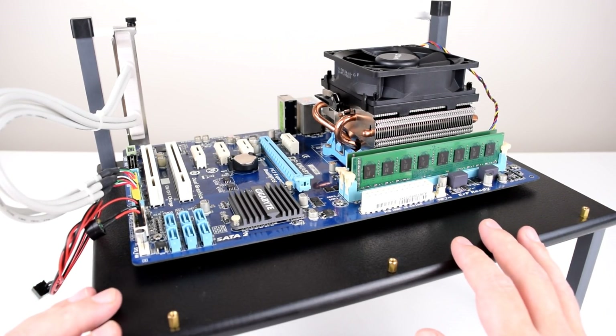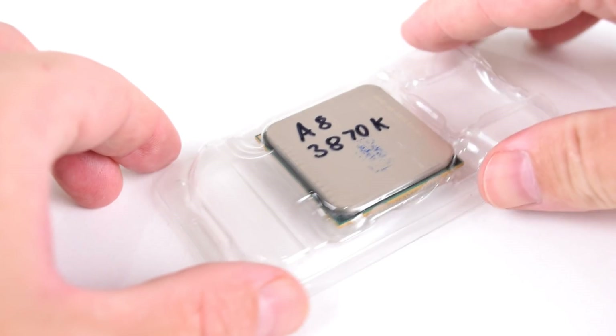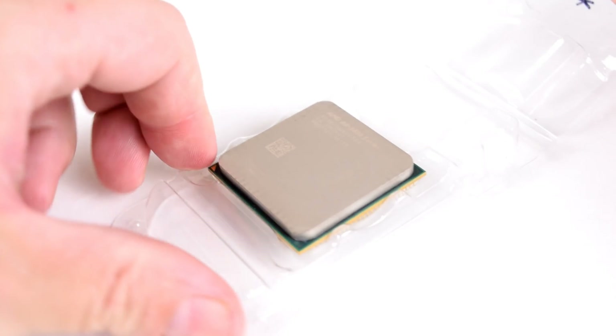Hey guys, welcome to our weekly Friday video. Sometimes we do have a bonus video on Tuesday, but today we're checking out AMD's fastest FM1 APU.